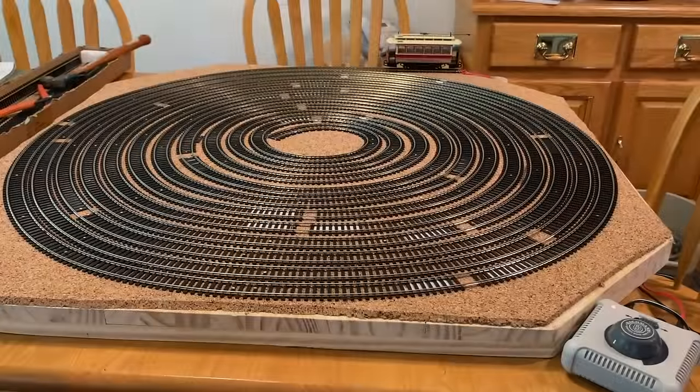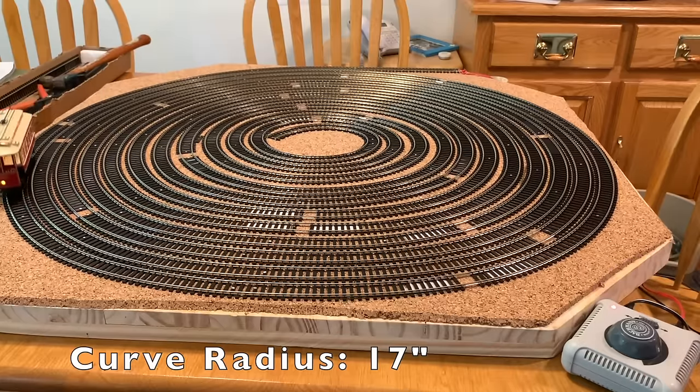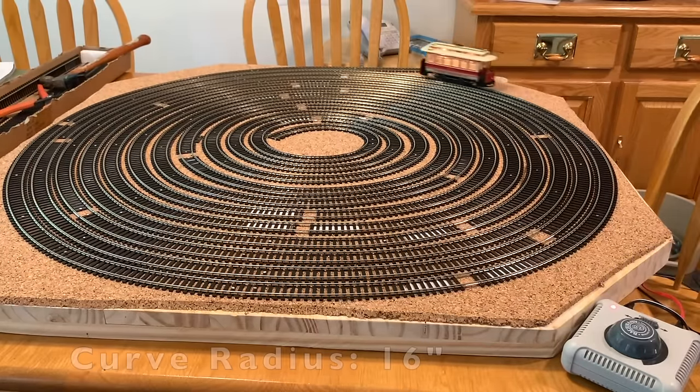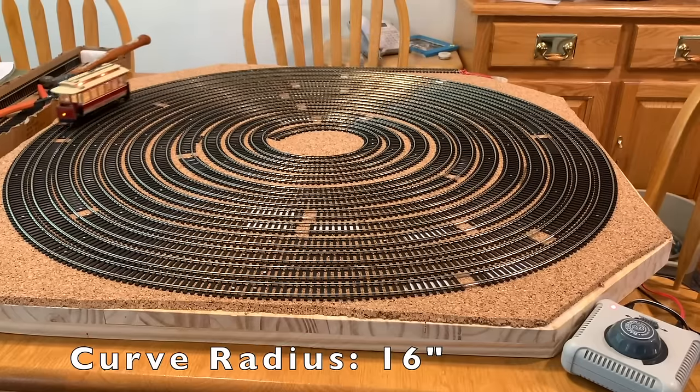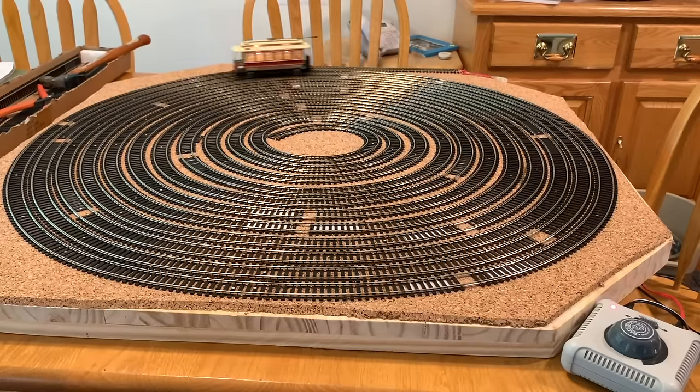Layout number 10 isn't really a layout per se, but just a minimum radius test track. It has a spiral of track that I can use to see how small a radius different types of rolling stock — or in this case trolleys, as you see here — can take. Basically I can use it to run different things on there to see what I can get away with on future small layout projects.